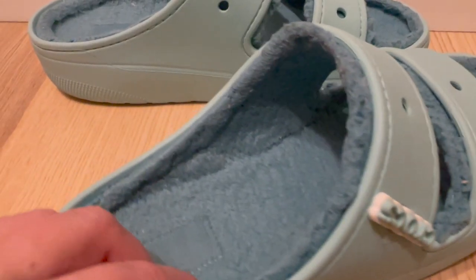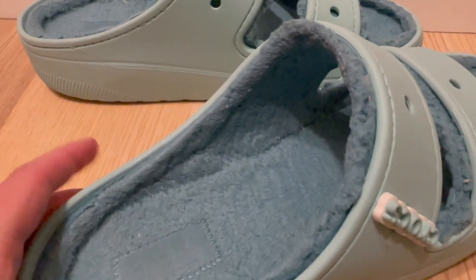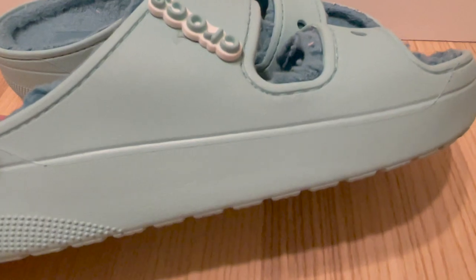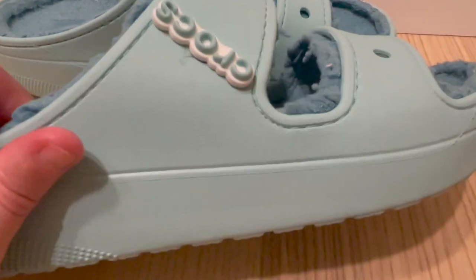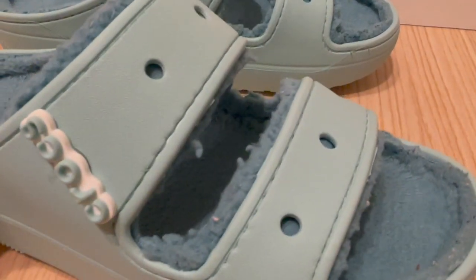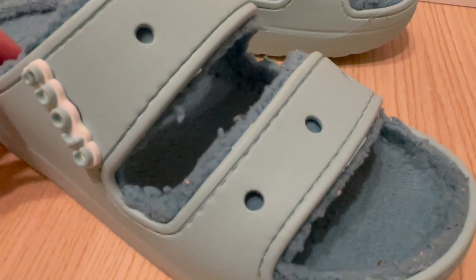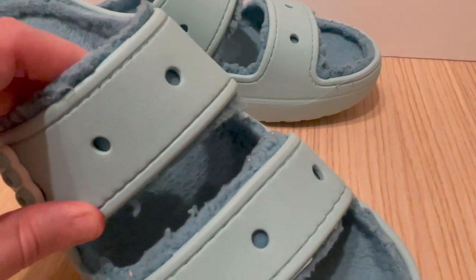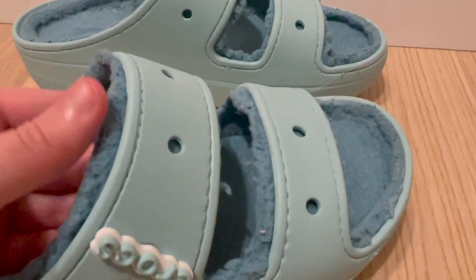The platform design adds a fun and trendy twist to the classic Crocs look. The 1.5 inch heel height gives just the right amount of lift, making these sandals perfect for dressing up or down. The platform design also adds some extra cushioning to the shoe, making them even more comfortable to wear.